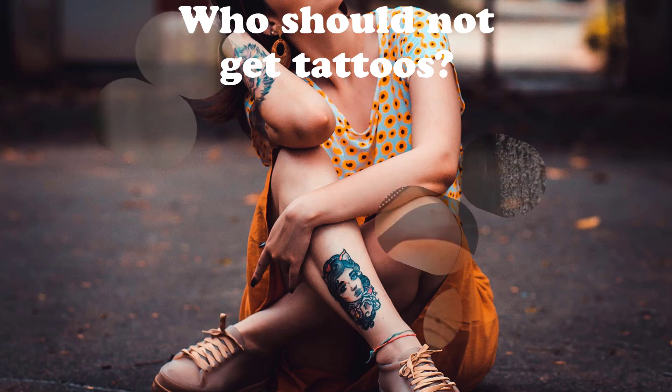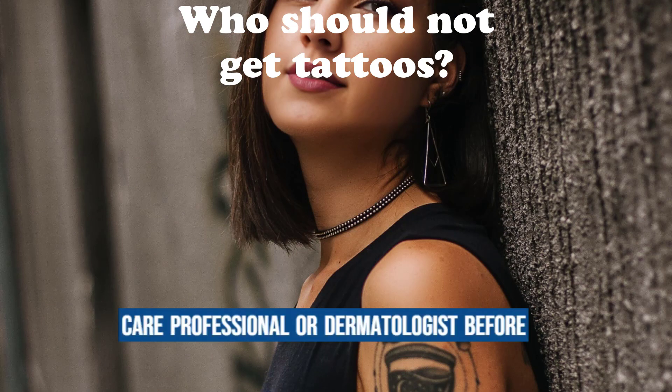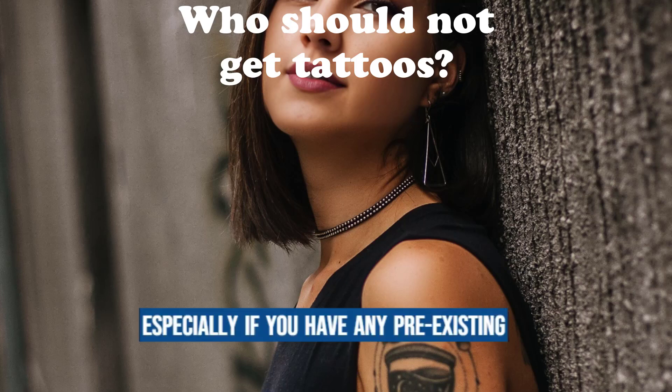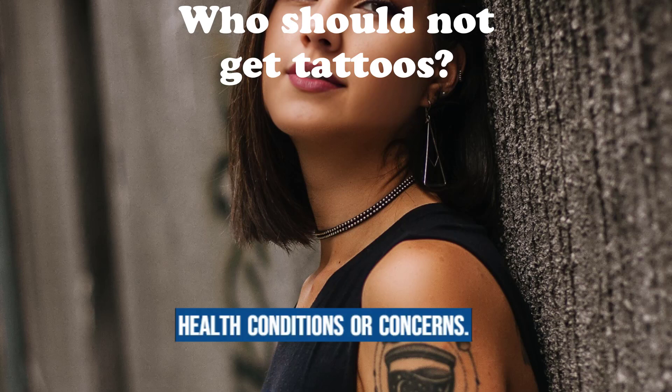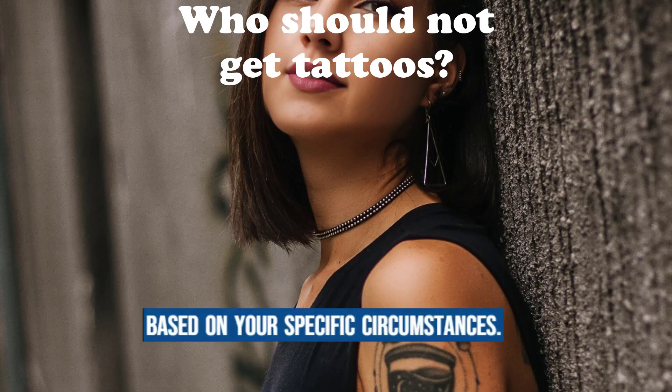Ultimately, it is advisable to consult with a healthcare professional or dermatologist before getting a tattoo, especially if you have any pre-existing health conditions or concerns. They can provide personalized guidance based on your specific circumstances.